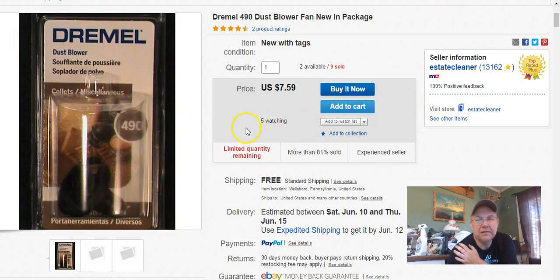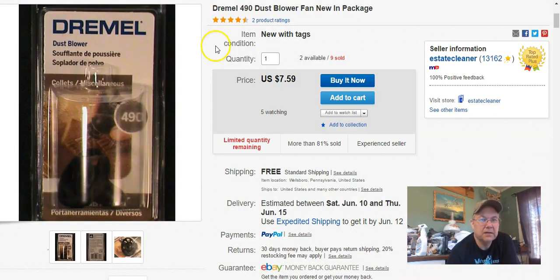This is just a little Dremel fan, which I paid a buck for. Listed it June 10th last year, sold it May 29th, and got $7.59. And the next day the same item sold to somebody else for the same amount.